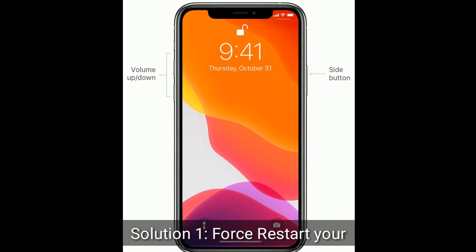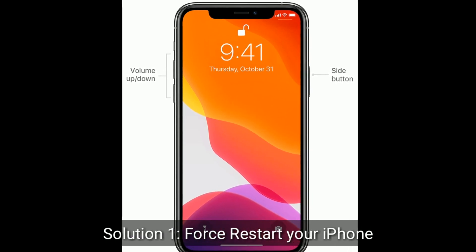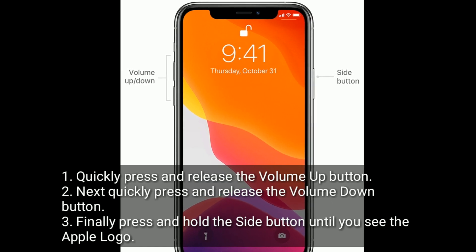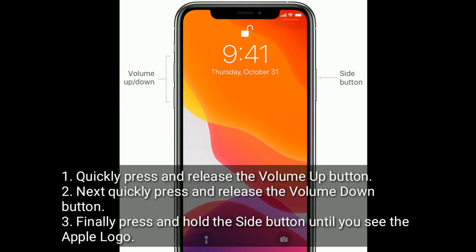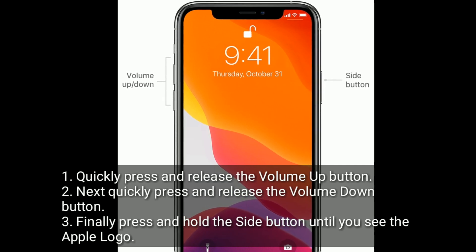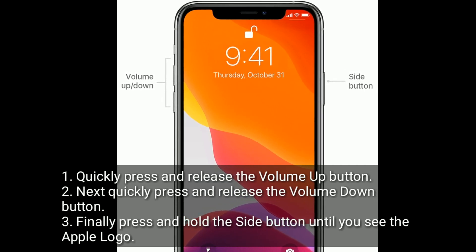Solution one is to restart your iPhone. Quickly press and release the volume up button, next quickly press and release the volume down button, finally press and hold the side button until you see the Apple logo.